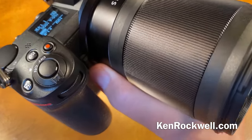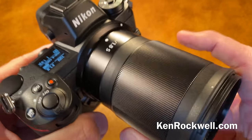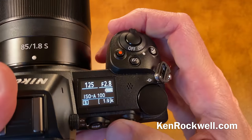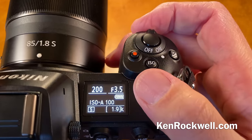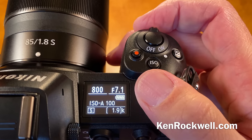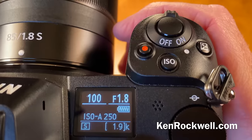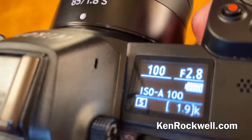Image stabilization works very well — I get several stops of improvement, even with manual focus lenses. The top display is really good and visible at almost every light level, though in broad daylight it's not that visible because it can only go so bright. I would much rather have a dedicated dial for exposure compensation, but Nikon doesn't ask Americans what they want.